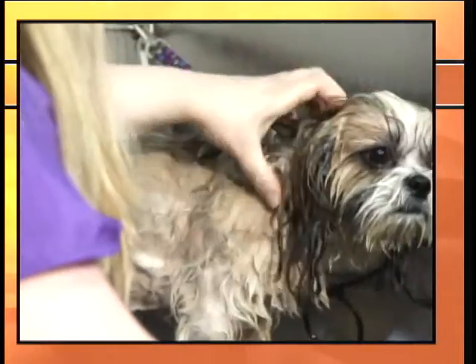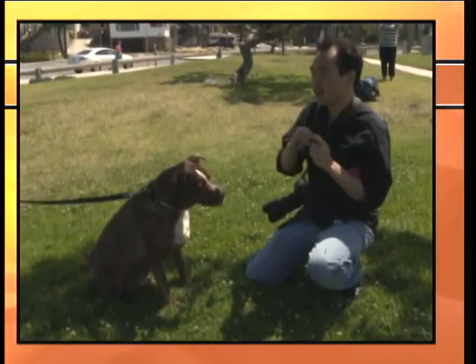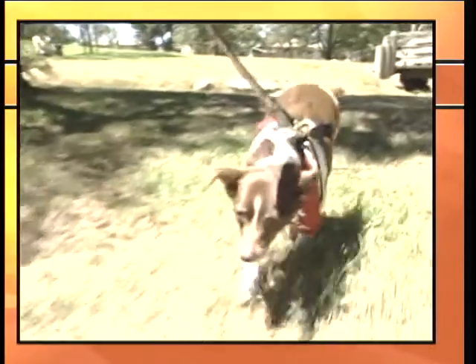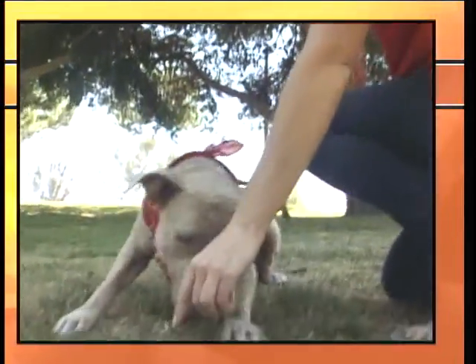On the next K9 Corner, want to treat your dog to a spa day? We'll tell you about a new groomer in Torrance. Plus, we'll meet pet photographer Andy Chang from Otis & Lucy Pet Photography. And we'll tell you how you can give this guy a forever home. All this coming up on the next K9 Corner.